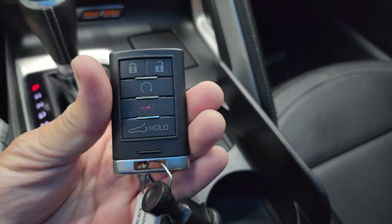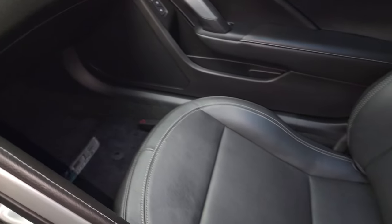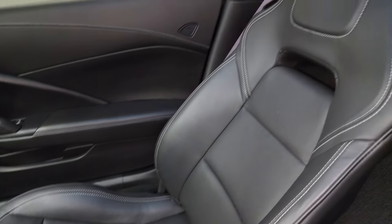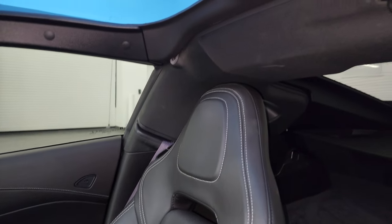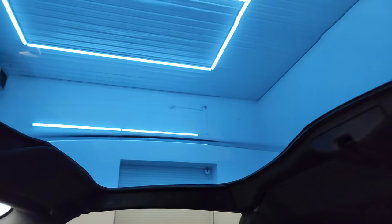Keyless entry with remote start. The passenger side floor mat and seat are in excellent condition. Smells very clean inside this vehicle — I don't think it's ever been smoked in. This one has the glass roof, and you can see there are no stress cracks or anything on there. It looks really good — nice and clean.